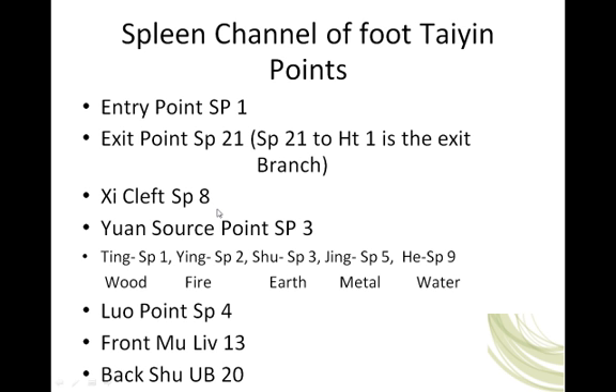Our xi cleft point is spleen 8. Yuan source point is spleen 3. This is a yuan source point on a yin channel, so it is also the shu stream point. And in this case, it is also the Horary point — the earth point on the earth channel. Our luo connecting point is spleen 4, Gongsun. The front mu point is liver 13. The back shu point is urinary bladder 20.